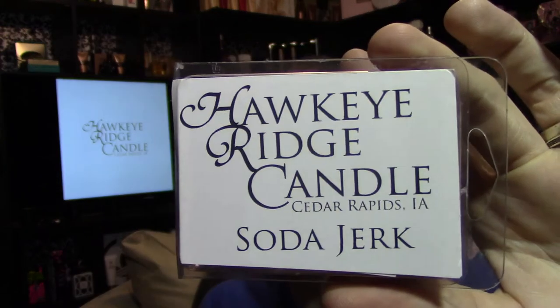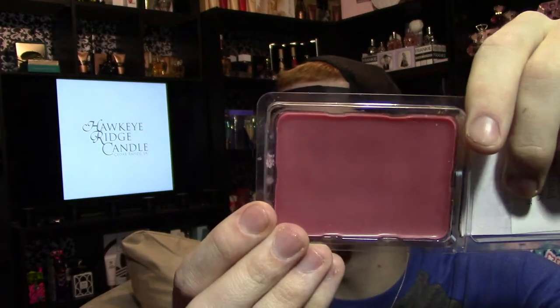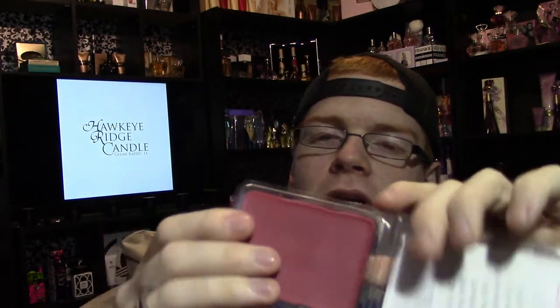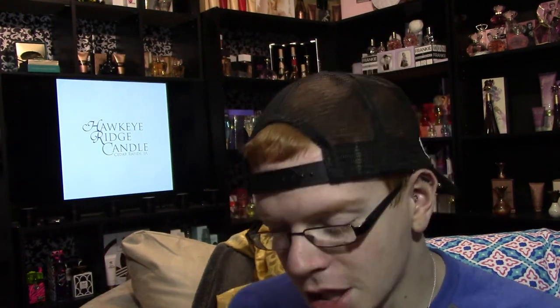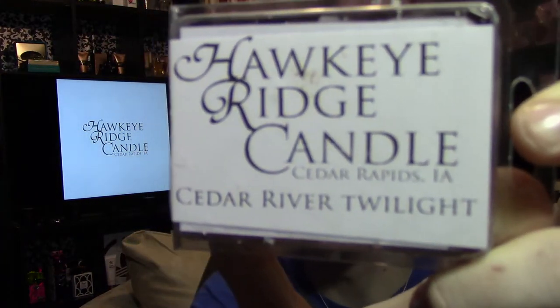The first scent I'm going to show you is called Soda Jerk. It's a kind of burgundy, dark red wax and comes in these clamshells — each clamshell is a six-mold clamshell with that soft, breakable wax. Soda Jerk has notes of old-fashioned cola, grenadine, fizzy pop, and ice. It gives you that old-fashioned cherry cola scent — you get both the cherry cola and the grenadine, and it is very effervescent and fizzy.